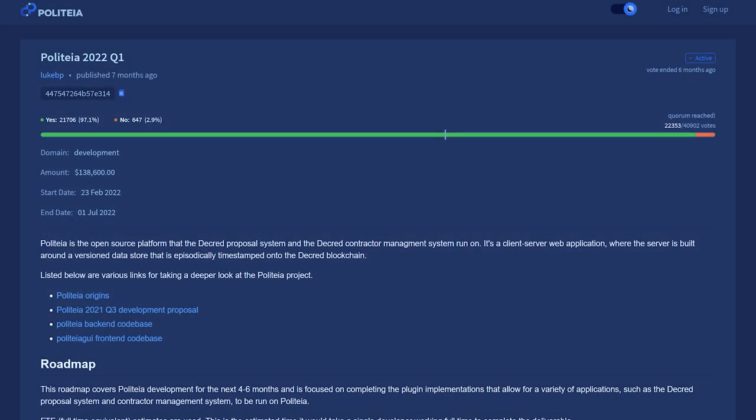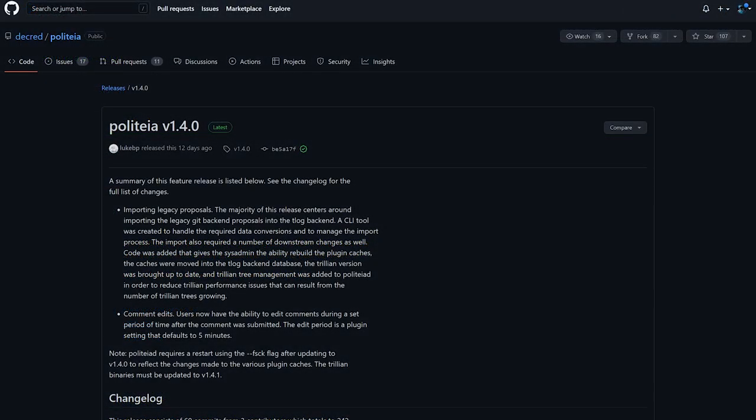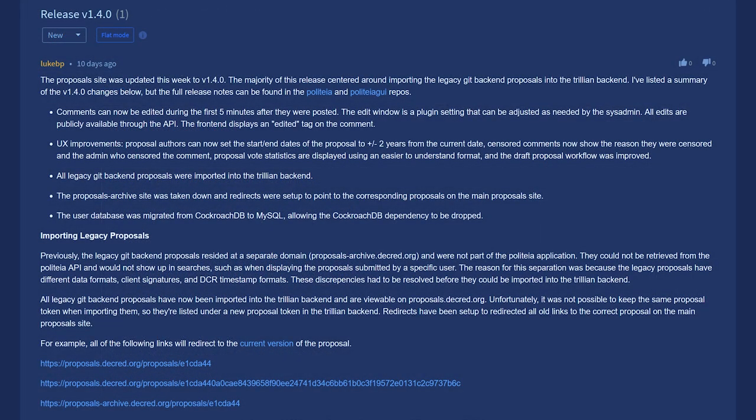Politeia developer LukePP has posted an update regarding the Politeia 2022 proposal. The proposal site has been updated to version 1.4.0. The majority of this release centered around importing the legacy Git backend proposals into the Trillian backend. Comments can now be edited during the first five minutes after they were posted. The edit window is a plugin setting that can be adjusted as needed by the system admin. All edits are publicly available through the API, and the frontend displays an edited tag on the comment. User experience improvements were also introduced. Proposal authors can now set the start and end dates of the proposal to plus or minus two years from the current date, and vote statistics are displayed using an easier to understand format.